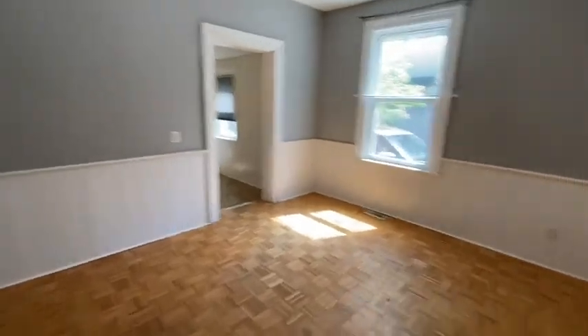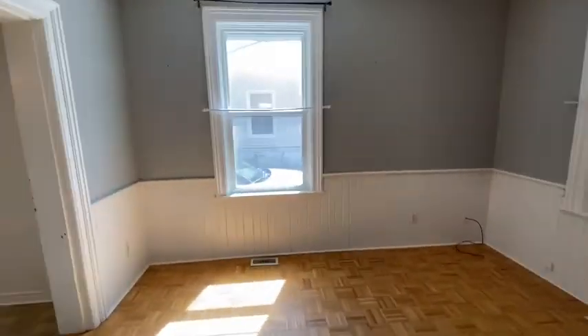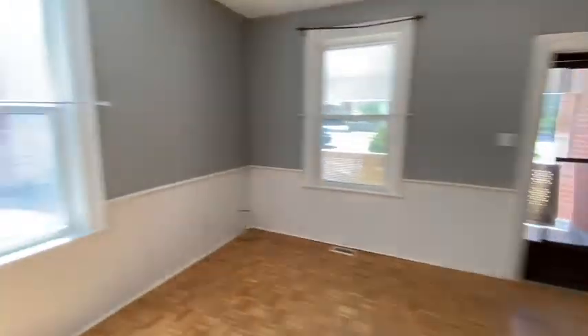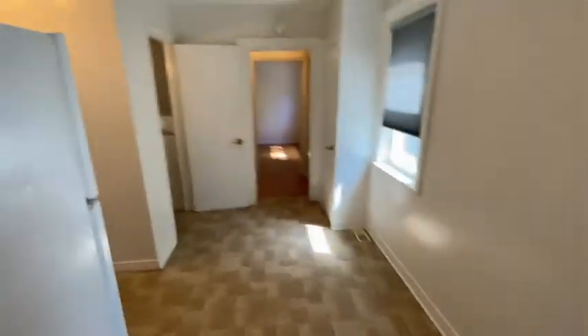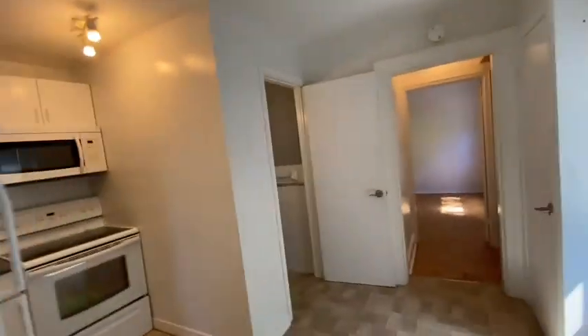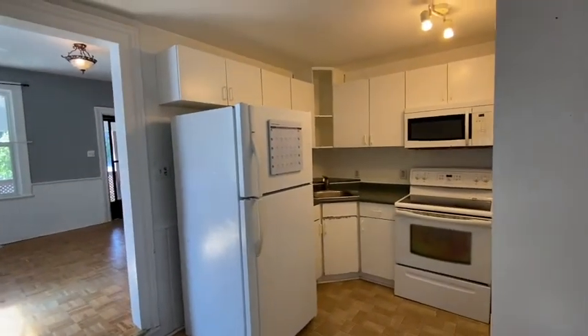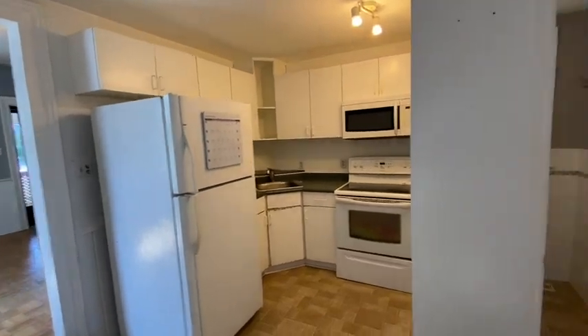Come into this great big family room here at the front of the house. Nice windows on both sides there. Do a step down into the kitchen here. There is room for a bistro table inside the kitchen, equipped with a fridge, a stove, and a microwave. Lots of cabinet space as well.